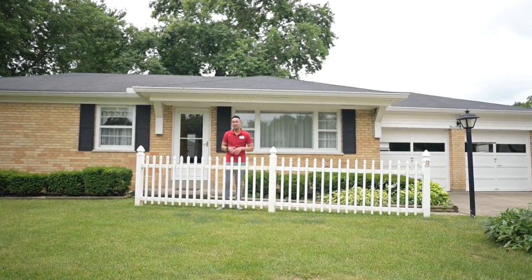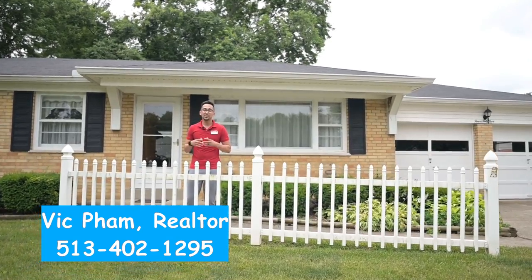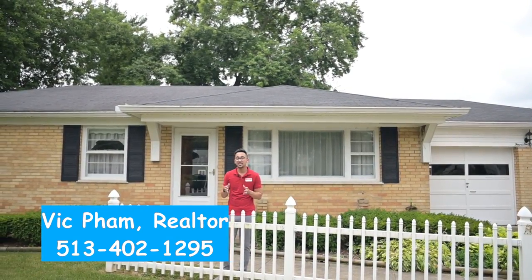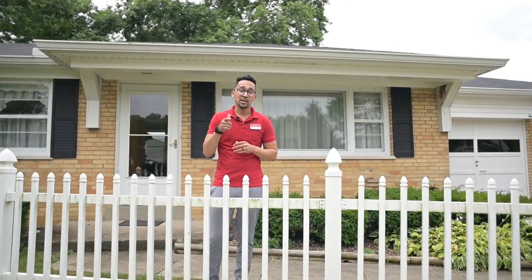All right, guys, I appreciate you taking the time to tour this house with me. Let me know in the comments — how do you feel about this house? What are your thoughts? If you have any selling or buying needs in Cincinnati or the surrounding area, feel free to reach out to me. And remember, when it comes to houses in Cincinnati, you can always call Vic.